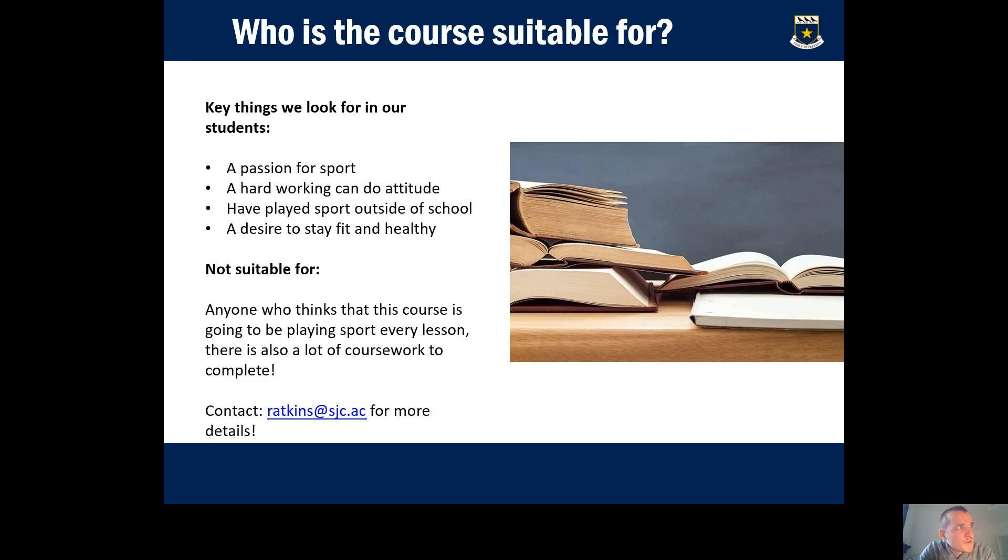Who is the course suitable for? We look for students with a passion for sport — if you don't like sport, BTEC sport isn't for you. You need a hard-working, can-do attitude because there is a significant amount of coursework to complete. Having played sport outside of school for a team or club is a plus, as is a genuine desire to stay fit and healthy. The course is not suitable for anyone who thinks it's just going to be extra PE or playing sport all the time — you must be willing to study the theory side as well.